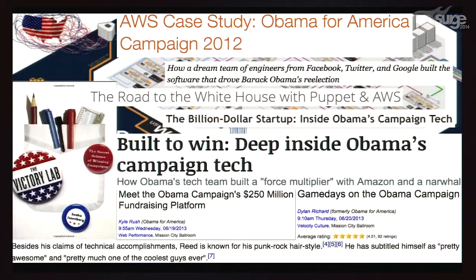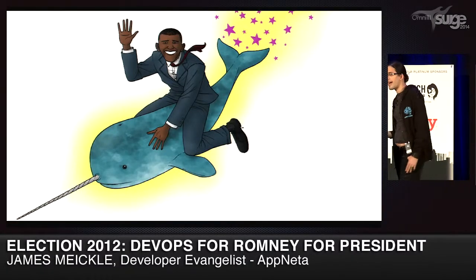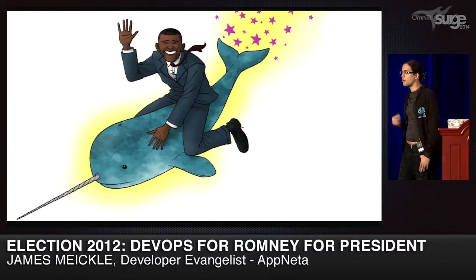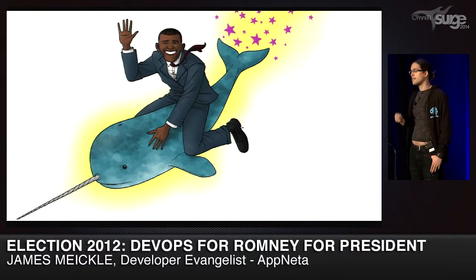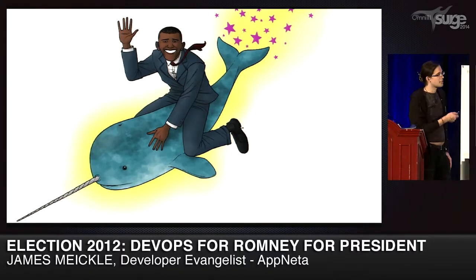None of that actually happened on the Romney campaign. We were in AWS, but we were using it in a very different way. If the stories were to be believed, everything the Obama tech team did was great and amazing. That's actually plausible when you look at the history of how these campaigns differed, because what you don't hear about is how they actually got the resources to do this.